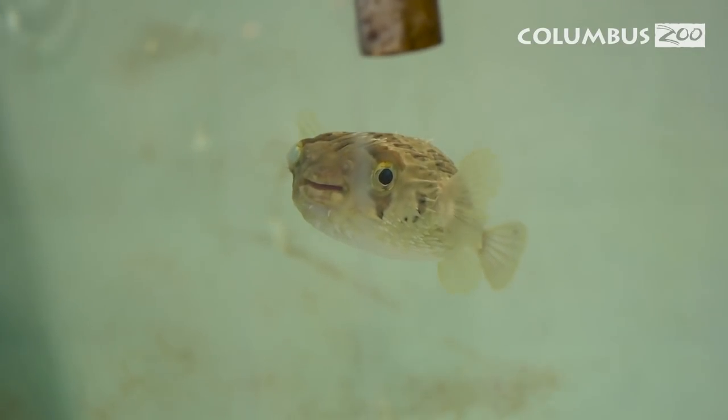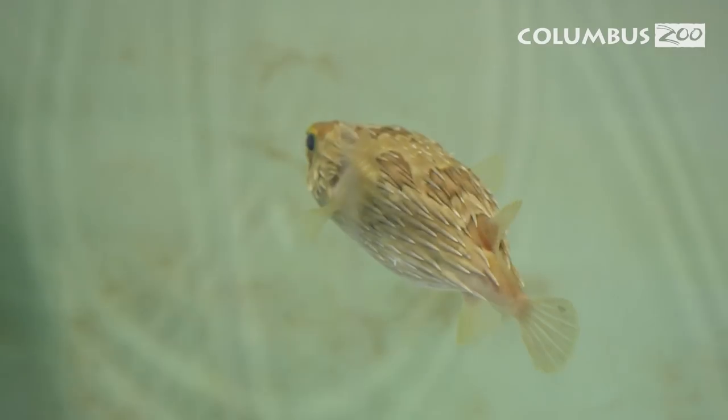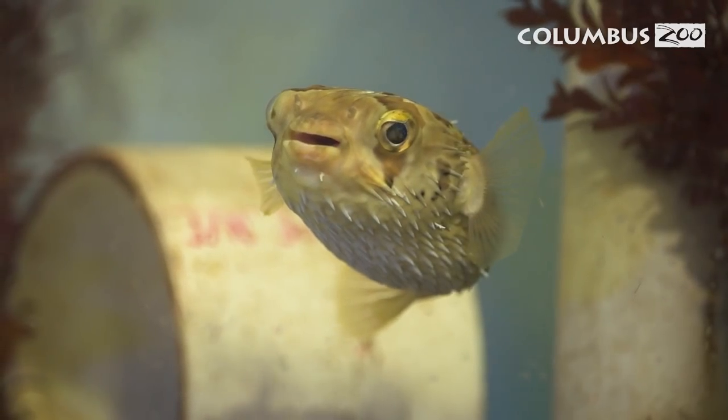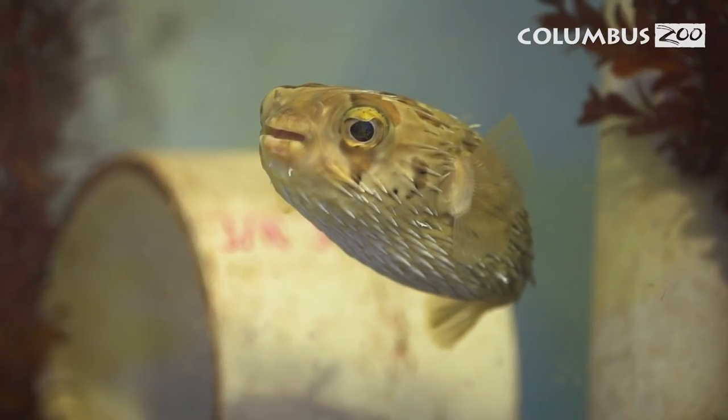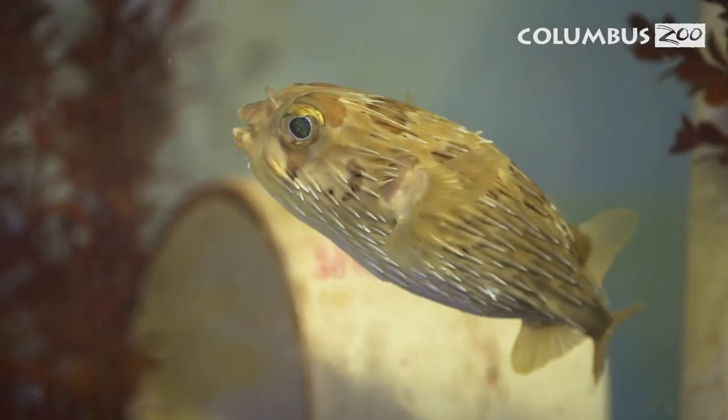Pufferfish are pretty unique fish. They're called pufferfish because they literally can puff up. If they feel threatened they can ingest water into their stomach which blows them up like a balloon, and that way whatever is trying to attack them will probably leave them alone — especially these guys who have pretty long spines on them.